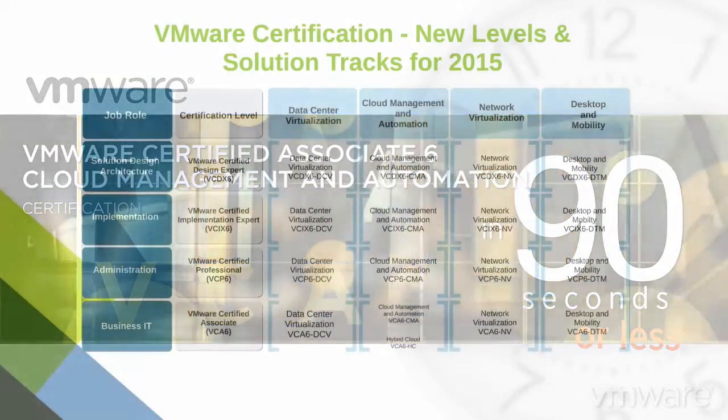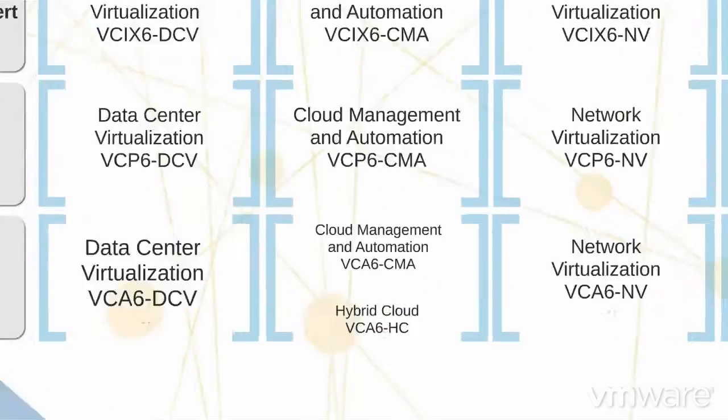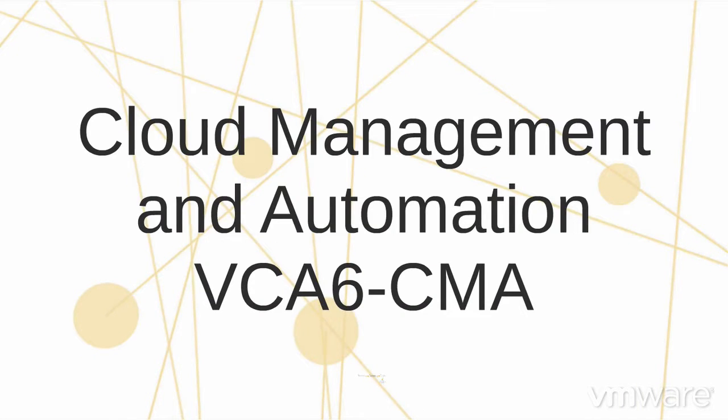This is the VMware Certified Associate 6 Cloud Management and Automation Certification — what it is, why it's important, and how you can earn it.